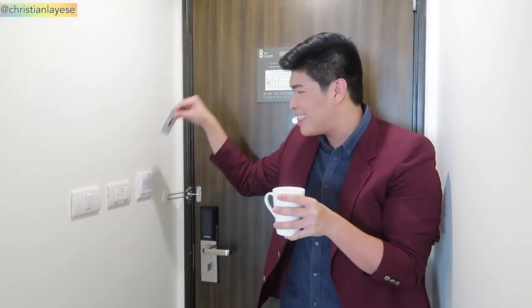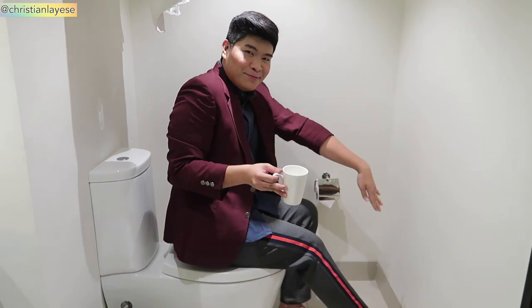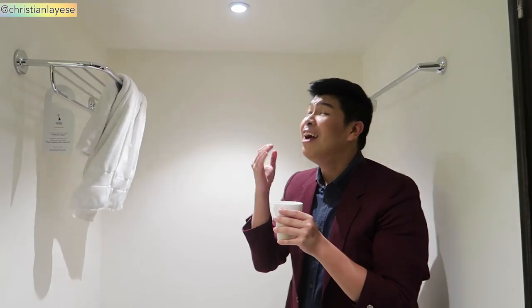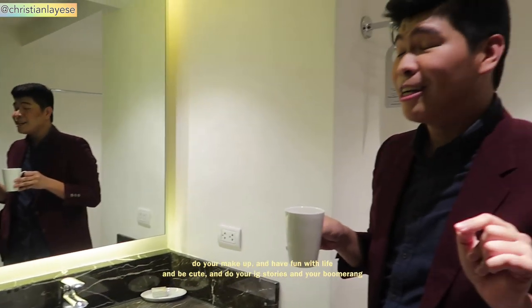Okay so right now we're at the door. I'm just having my coffee by the way. Let's go inside — this is the bathroom as you guys can see. And at the side we have where you can do your makeup and have fun with life and be cute and do your Instagram stories or boomerang. And on the right side we have two...